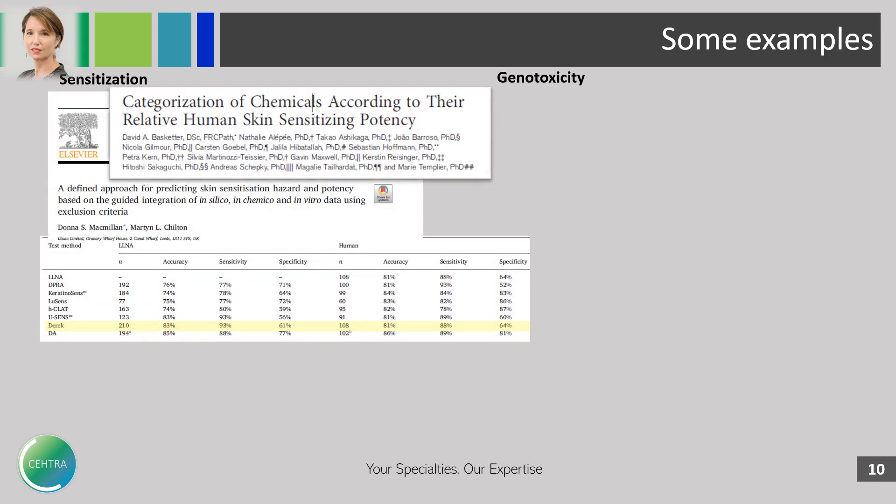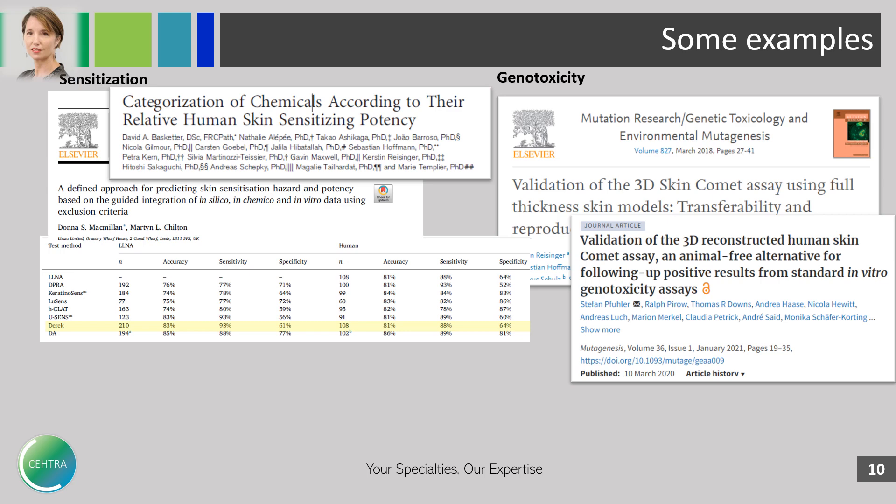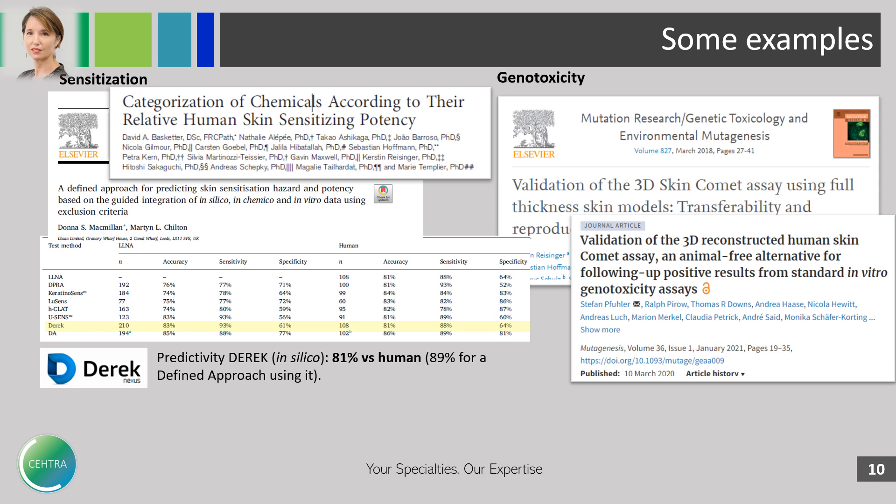There are some examples in those two fields — for instance, a paper from Basketter about skin sensitizing potency and another paper about different approaches, giving results about the productivity of different methods including direct methods. Very relevant papers exist in literature about the in vitro comet assay and a 3D skin model, which is very promising.